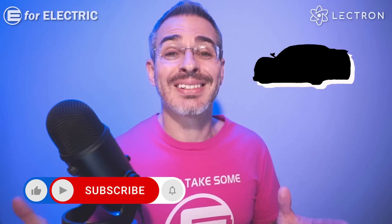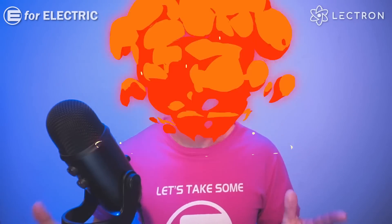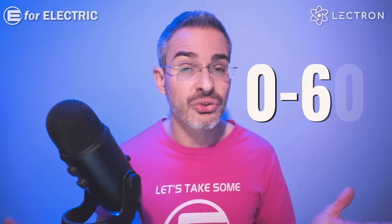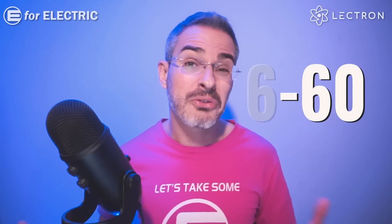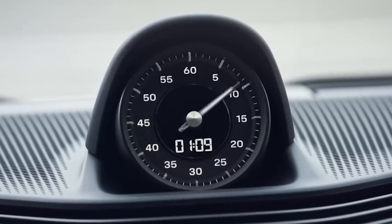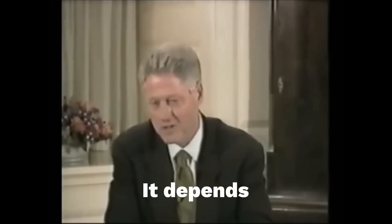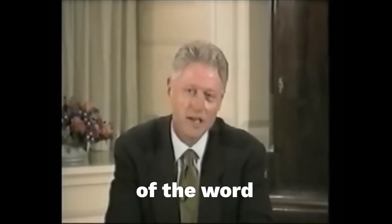Before we even get to the cars that are fastest 0 to 60, I'm going to blow your mind and let you know that it's really not 0 to 60. It's actually around 5 or 6 miles an hour to 60. That's why the times look so impressive. And I know you're probably wondering, Alex, what the hell are you talking about? 0 is 0. And not to the car industry, or in the words of the modern time philosopher, it depends upon what the meaning of the word is.